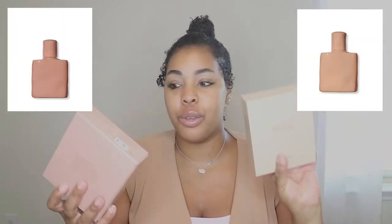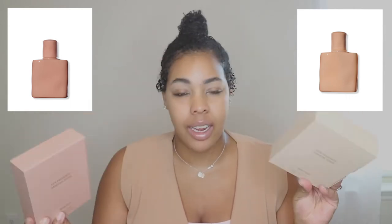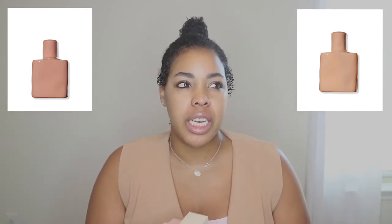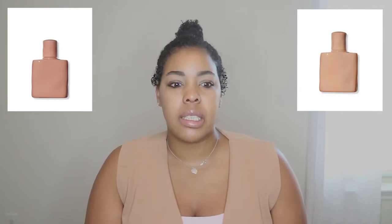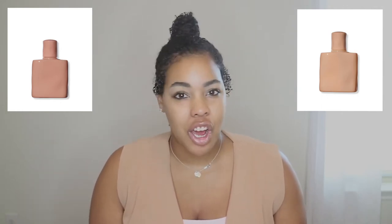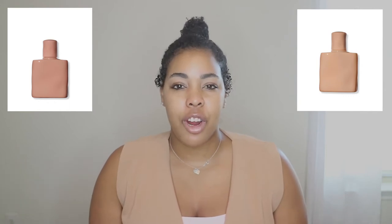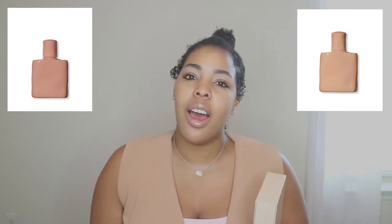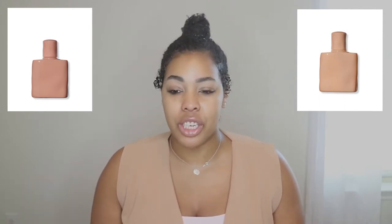Today we are going to jump into the KKW Fragrance Essential Nudes. I'm going to be honest — I had absolutely no intention of picking up any KKW fragrances. I purchased one when she did the collab with her sisters during the first year of COVID, but after that I didn't have any intention of purchasing more. I do like her Skims stuff, but the Kardashians come out with so much stuff it's hard to keep up.